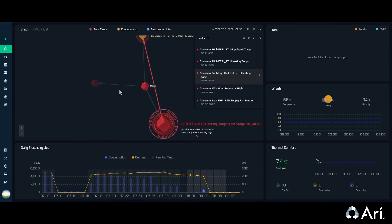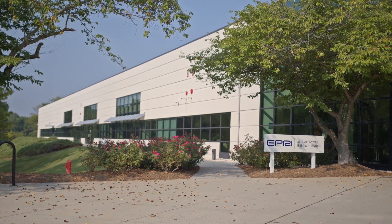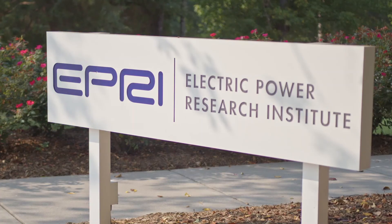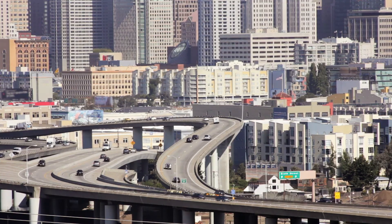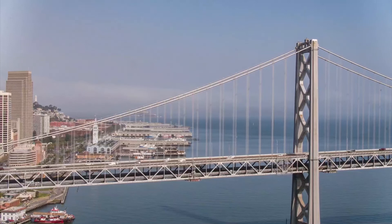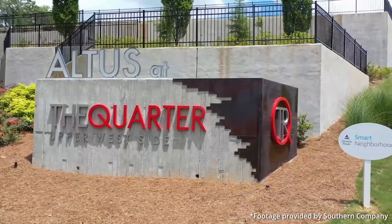These AI solutions and the benefits they provide truly have the potential to revolutionize the commercial energy landscape. EPRI's artificial intelligence R&D is committed to bringing industries together to overcome the barriers, accelerate development, deployment and adoption, and scale AI solutions for utilities and their customers.